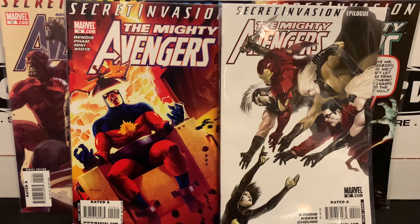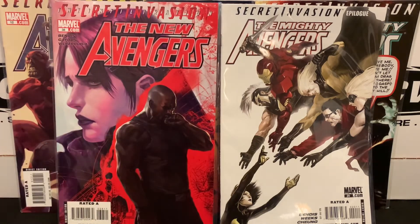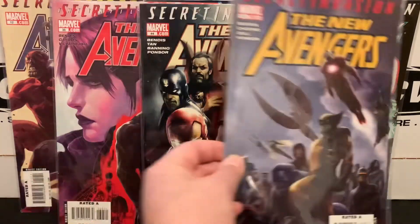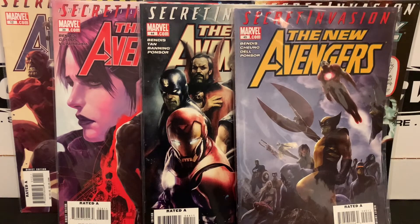On top of that, I got some of the New Avengers tie-in issues — finding issues 38, 44, and 45. I have far fewer of the Secret Invasion tie-ins from New Avengers at this point. The issues that wrap into that event were like issues 31 and 32, and then 39 to 49, so I still have a ways to go. But happy to have found at least a few of those issues for less than a dollar a piece, and I'll continue to chip away at that.